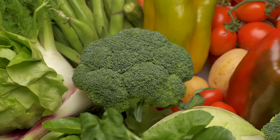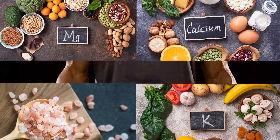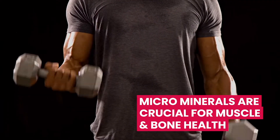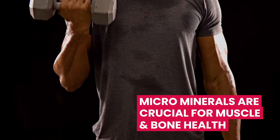Microminerals are essential nutrients. They include calcium, magnesium, sodium, and potassium. They're crucial for muscle and bone health. They also play a role in controlling your blood pressure.